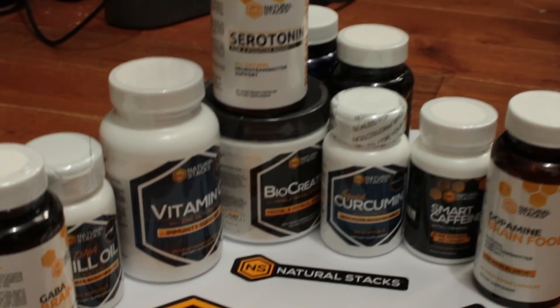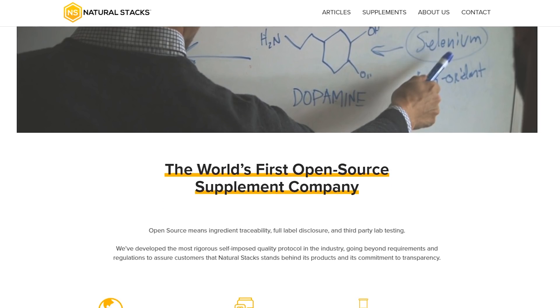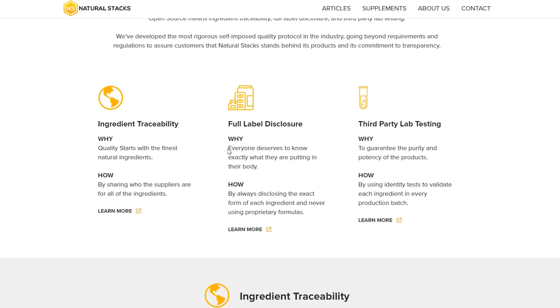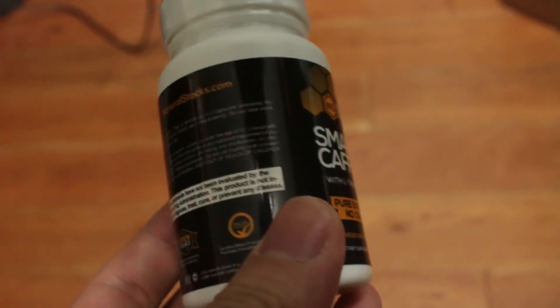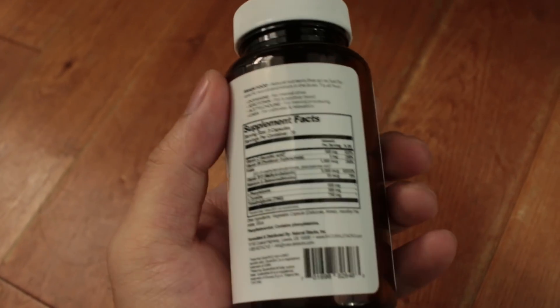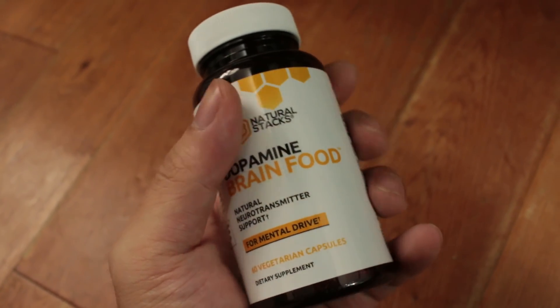This episode was brought to you with the help of the guys at Natural Stacks. When supplementing with nootropics, it's very important to make sure the quality of ingredients is good, which is why I never buy mine from the local grocery or supplement shop. Natural Stacks is one of the only nootropic companies that openly shares its sources for each and every molecule, vitamin and mineral they sell, ensuring they use only the highest quality ingredients. One of my favorites is Smart Caffeine, which combines caffeine with just the right amount of L-theanine so you can work long hours without jitteriness. Another favorite is Dopamine Brain Food, which provides all the building blocks you need to increase your baseline dopamine. You can check them out via the link in the description — anyone who uses it will receive a 20% discount off their entire order.